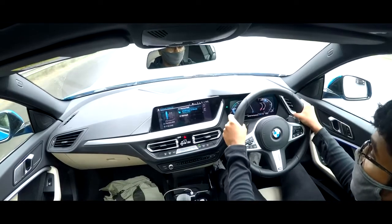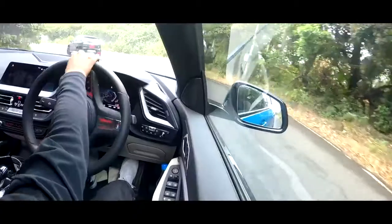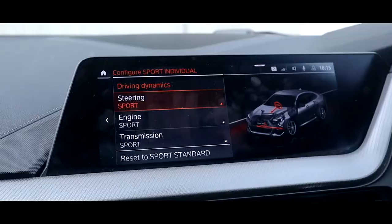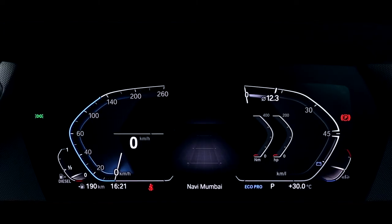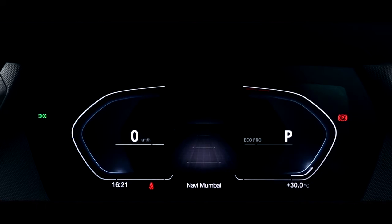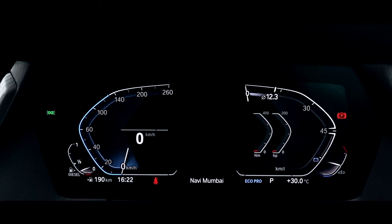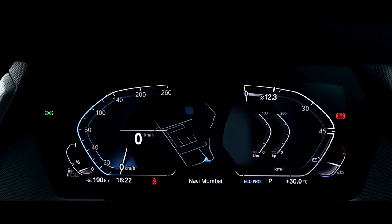It also gets voice control and BMW AI, which is surprisingly useful and understands our Indian accent well. One massive drawback though — it only gets Apple CarPlay and no Android Auto, so add another 80,000 rupees to the bill and get yourself an iPhone. The instrument cluster is bright and sharp, and while many people complain about the anti-clockwise tachometer, it didn't bother me too much. My one complaint about the interior is the map screen — they could have made it more colourful because the colour palette looks like it was chosen out of a warzone.